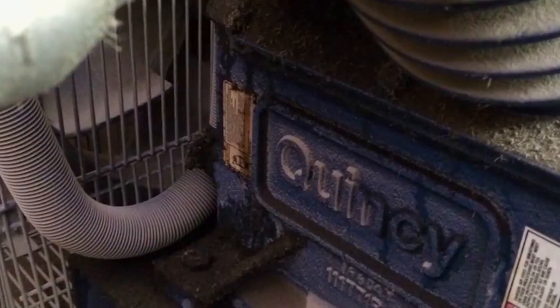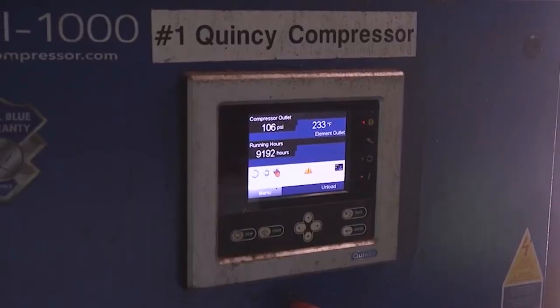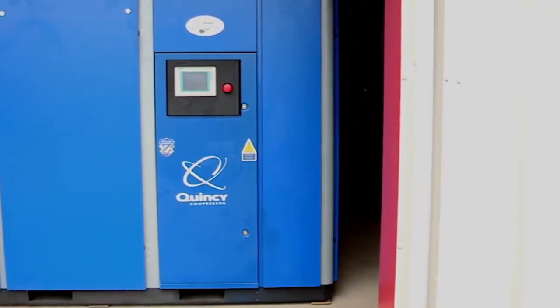Scott came to us and said he wanted to take this compressor and put it outside — not where it's supposed to go. So we engineered a solution that is able to deliver a product unique on the market, with the cooling, the efficiency, the variable speed drive. That product is able to survive in an environment that sets it apart in the market in a way that no other product can.